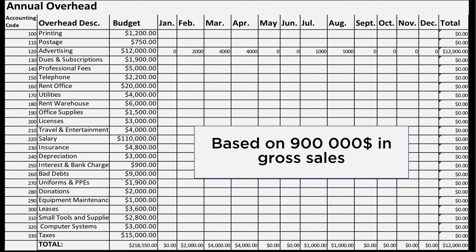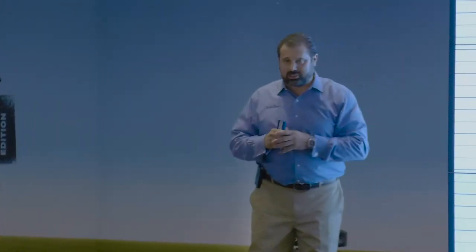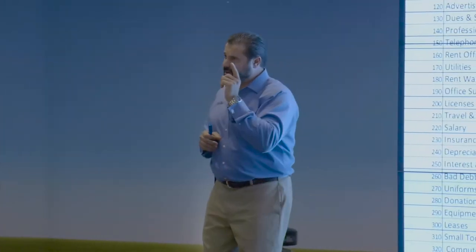All the overheads are listed on one side - the budgeted amount for 2018, what you'll spend each month, and your actual spend at the end. Budgeting is reconciling one column to the next. I budgeted $1,200 for printing. What did I actually spend? And if there's a variation, where's that money coming from? We'll talk about that.